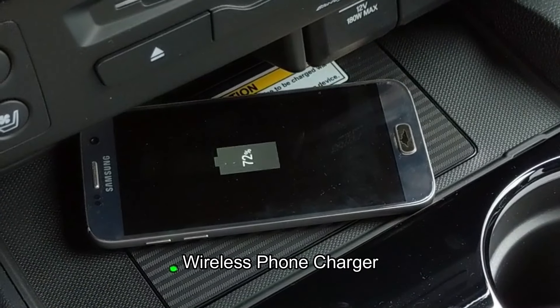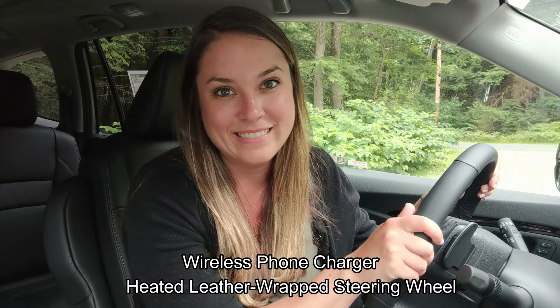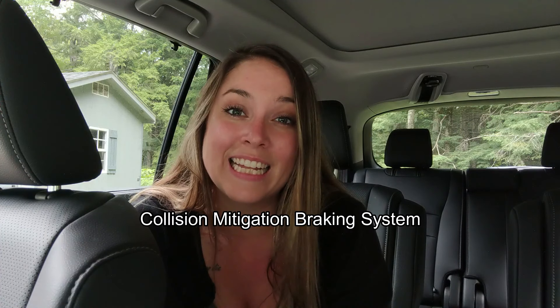We have an advanced rear entertainment system for the people in the back, a wireless phone charger up here, and even a heated leather wrapped steering wheel.